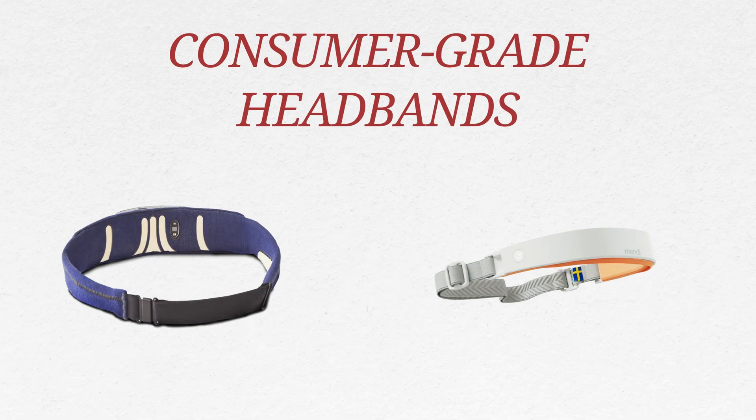Now let's talk about consumer grade headbands like Muse, Mendi, and Narvis. These are app-connected devices typically under $600 and they're designed for short-term support. They work in two main ways: entrainment, which gets your brain to resonate with an external rhythm like a light pulse or binaural beats, nudging you into a calmer, more focused brainwave state; and operant conditioning, like dimming a screen or flashing lights to signal when your attention drifts so you can learn to refocus. These tools can be great for momentary relaxation or productivity, but they're not designed to create lasting neuroplastic change. Once you stop using the device, your brain usually returns to its baseline habitual patterns.